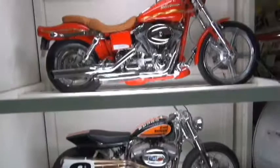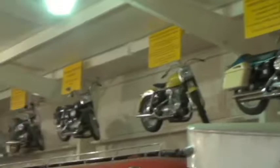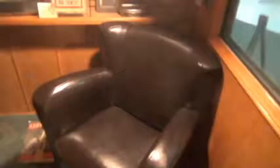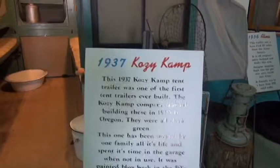They also have quite a few motorcycles here that they have beautifully restored. There are motorcycles all over the place. 1941 Westcraft trailer — all of these old models have been beautifully restored. Wow, here's a 1936 — little thing. And a 1937 Cozy Camp tip trailer.